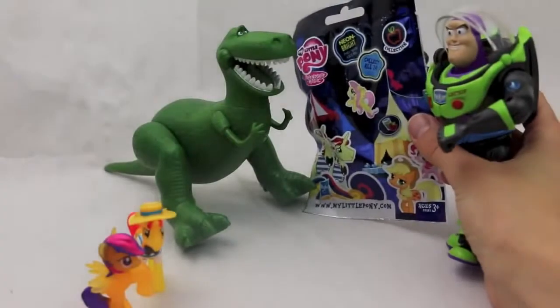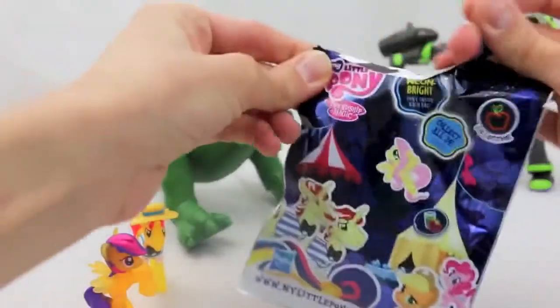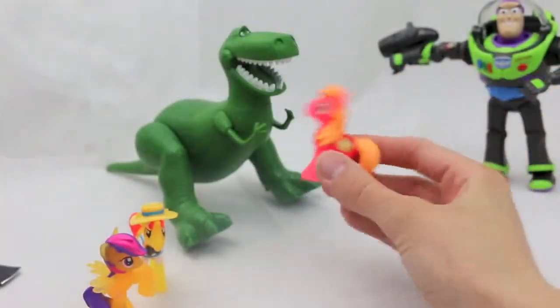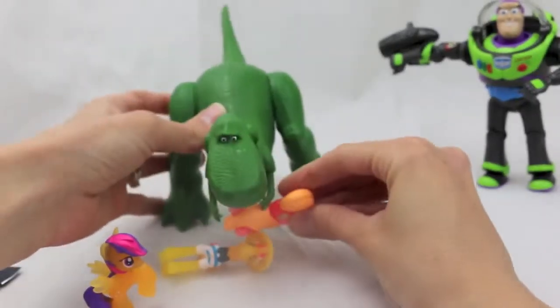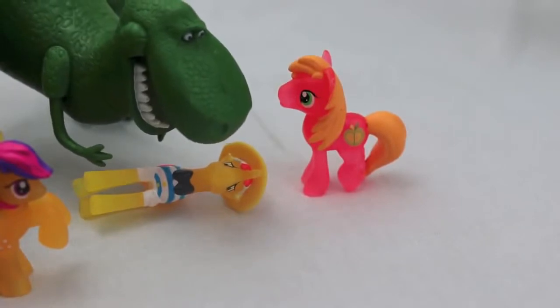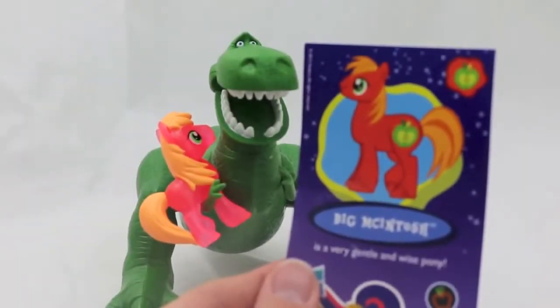Here Rex, here's your last bag. I can't wait! I hope it's a different pony. Let's see — ooh, it's an orange one with a little apple! Uh-oh, did I knock you over again? Sorry champ, I promise I'll never knock you over again. And the name for this red pony is Big Macintosh.